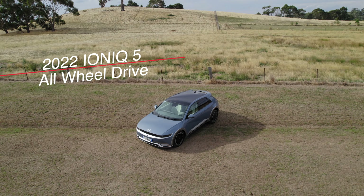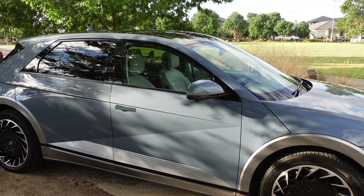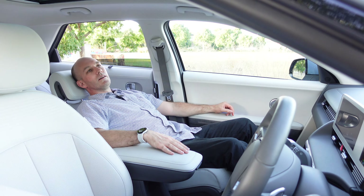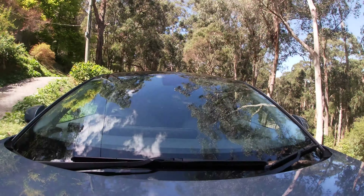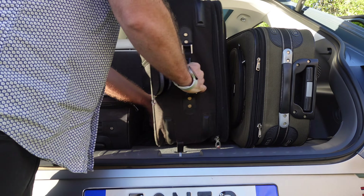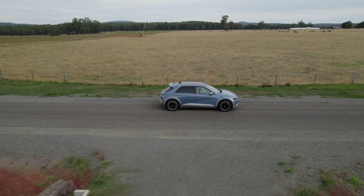This is Hyundai's IONIQ 5, a mid-sized SUV that has won numerous awards thanks to some clever features, looks and finish that make it the car to beat. In this review I'm going to share with you why it deserves these accolades, how it performs, a few issues I found, and whether or not its price tag is justified.